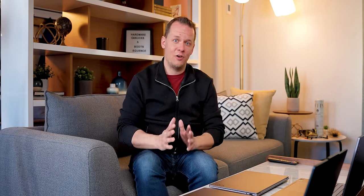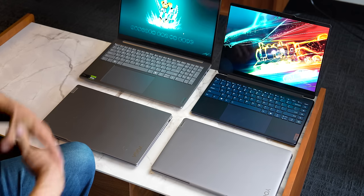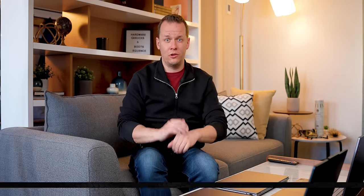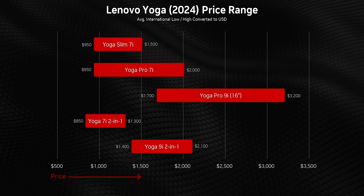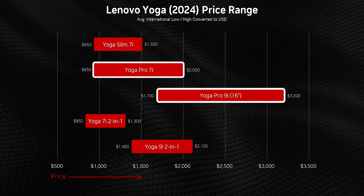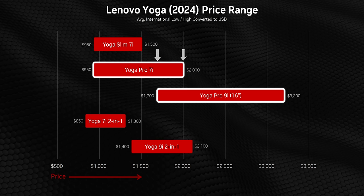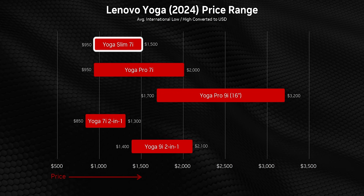Pricing is probably going to factor into these buying decisions too, and actually nailing down the price of any of these devices is a total pain — because of discounts, regional differences, and all the other things that affect the final price. So what I'm going to do is take an approximate price range for all of these, basically a starting price and what you could configure them up to, converting those numbers from across the globe into U.S. dollars. While there is naturally some overlap in the Yoga series pricing, you can start to see Lenovo's strategy. The Pro 9i and Pro 7 series are meant to complement one another and are not meant to be cross-shopped. Then the Slim 7 series hits a much more affordable pricing category, and the same goes for the 2-in-1s — they might both be convertible laptops, but they're priced very differently from one another.